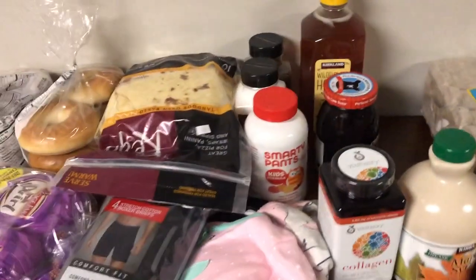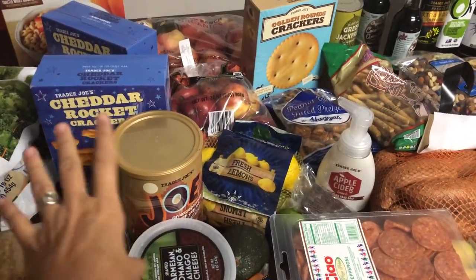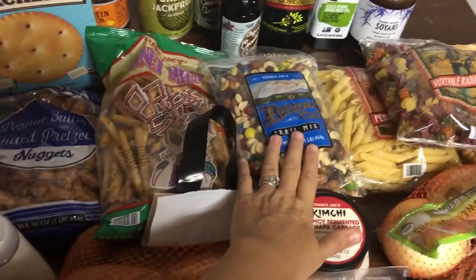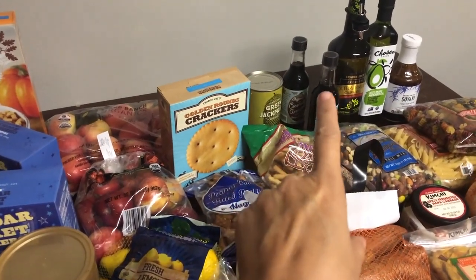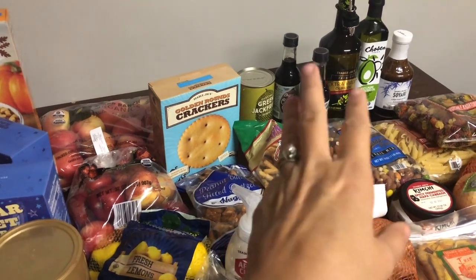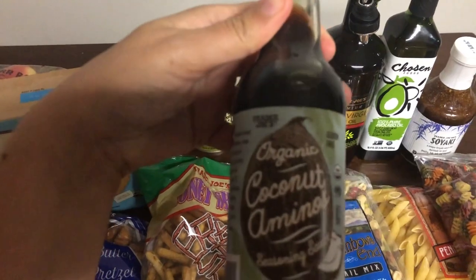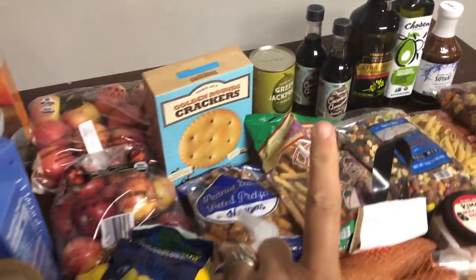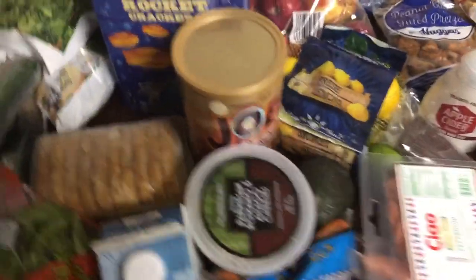That is my Costco haul. Now on to Trader Joe's — we like to get fun snacks from there, apples, nuts, and all my oils. My coconut aminos is only $2.99 a bottle there versus $6.99 at the grocery store, and it's even organic. So all my oils and that kind of stuff I always get from Trader Joe's.